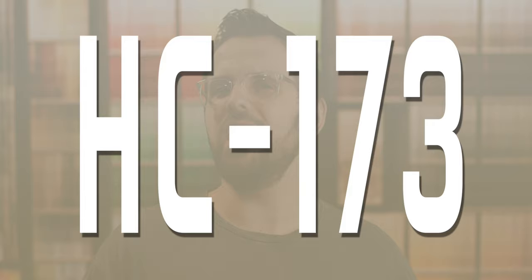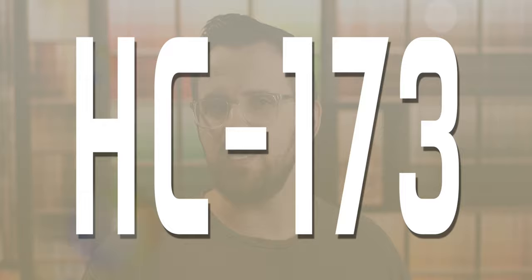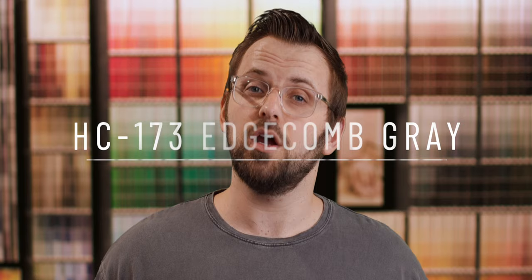On this episode of Color Code, we're going to be discussing a light neutral that has proven itself as being a bit of a Swiss army knife of the color world. It can also be interpreted as the slightly lighter counterpart to one of Benjamin Moore's most popular colors ever. The color code HC173 may seem a bit familiar to you. Edgecombe Gray sits within the gray-beige or greige category of colors, meaning it walks the fine line between warm and cool.